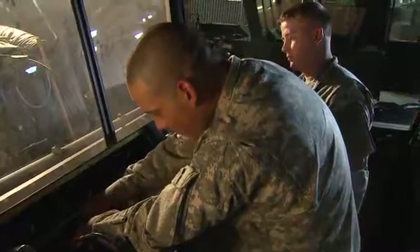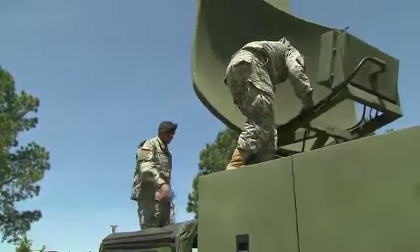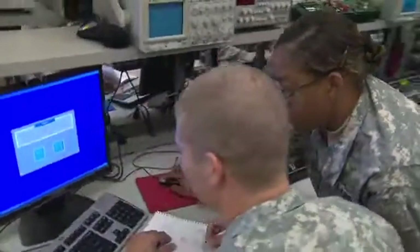The men and women in this MOS keep our pilots safe by maintaining the Army's flight control equipment. Be a part of the team in the Military Occupational Specialty: Air Traffic Control Equipment Repairer.